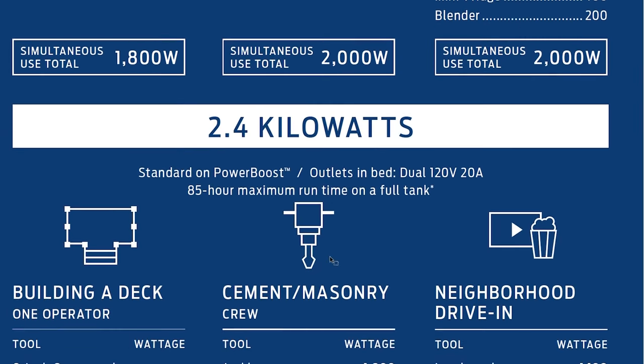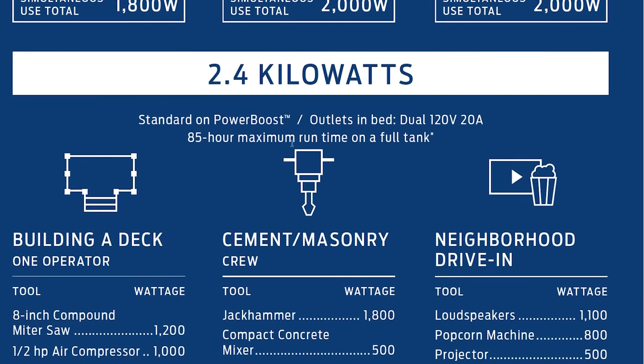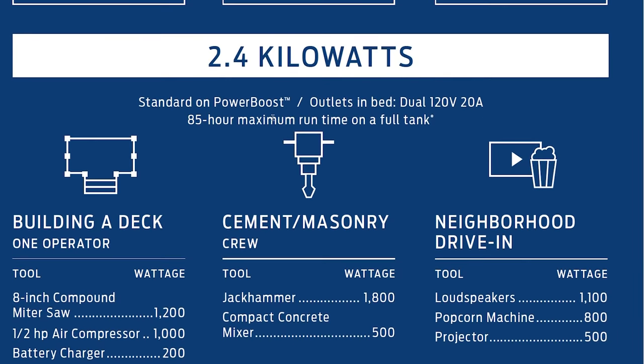The 2.4-kilowatt version is standard on the PowerBoost, which may drive up the price a little bit — we'll talk about that. Outlets in the bed are the same: dual 120-volt 20-amp. The maximum runtime is 85 hours on a full tank.